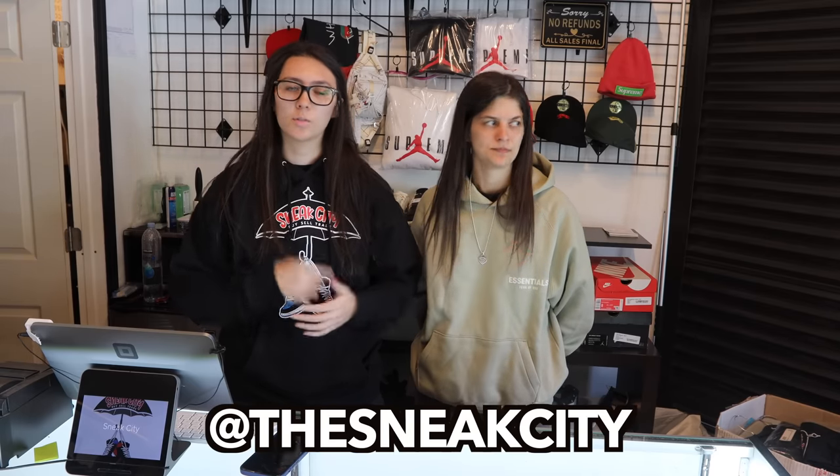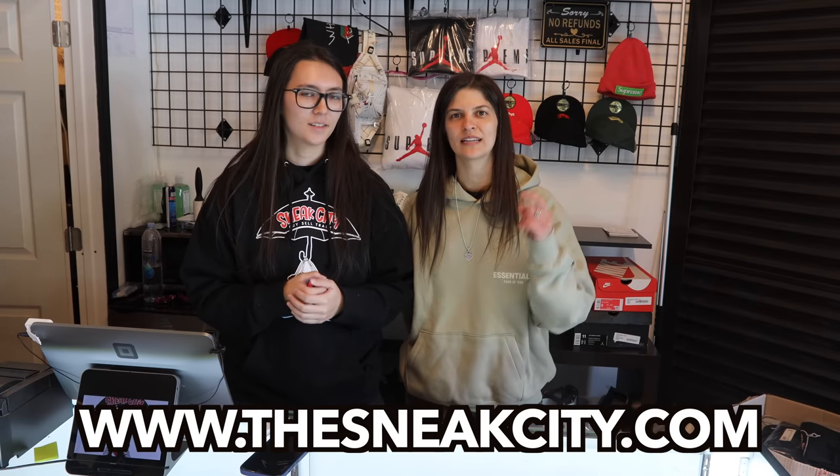Welcome back to another episode everybody. We are finally back in the store — it's been a couple weeks for me, so it feels nice to be back. We've got a lot of room in here, so we're gonna be buying heavy. If you guys are new to the channel, make sure you follow us on Instagram at The Sneak City. Every time something comes in the door, we post it on Instagram story, and then every single night at 6 p.m.-ish we restock our website with brand new inventory — anywhere from 20 pairs to 100 pairs. The website is thesneakcity.com, linked in the description and in our Instagram bio. With all that said, let's see what deals we can get into today.